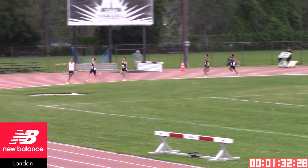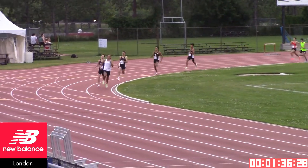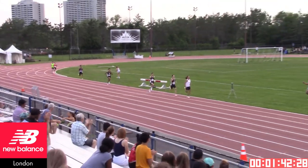He set himself up for a very quick time here. With 150 meters left to go, it looks like there are still three athletes in the race. Go Michael!